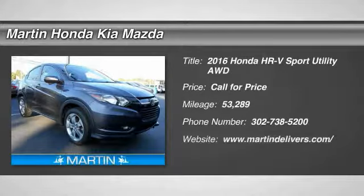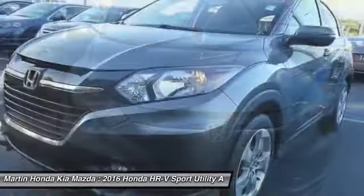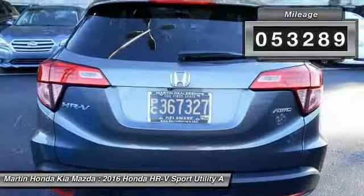2016 Honda HR-V. The HR-V has a good-looking exterior with a clean design. It comes with a well-tuned suspension and a handsome and flexible interior with tons of options to choose from. This vehicle has less than 55,000 miles. Here are some of this vehicle's great options.